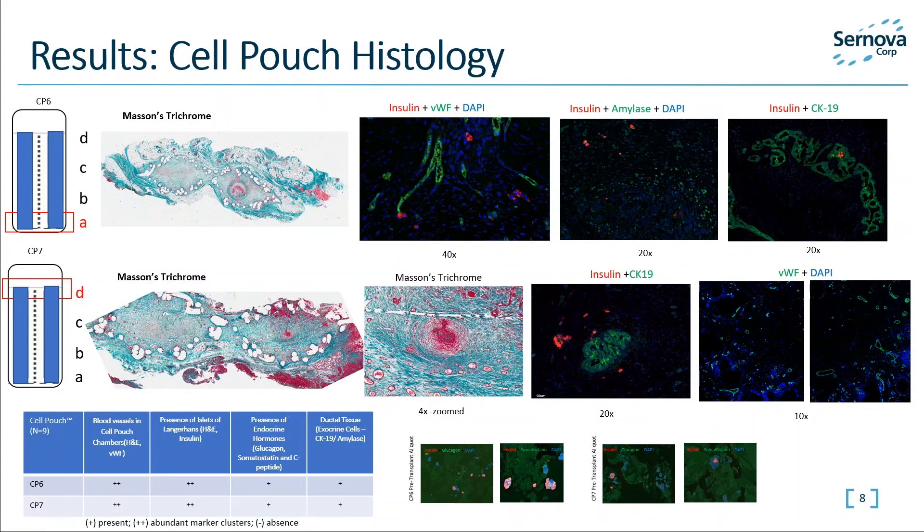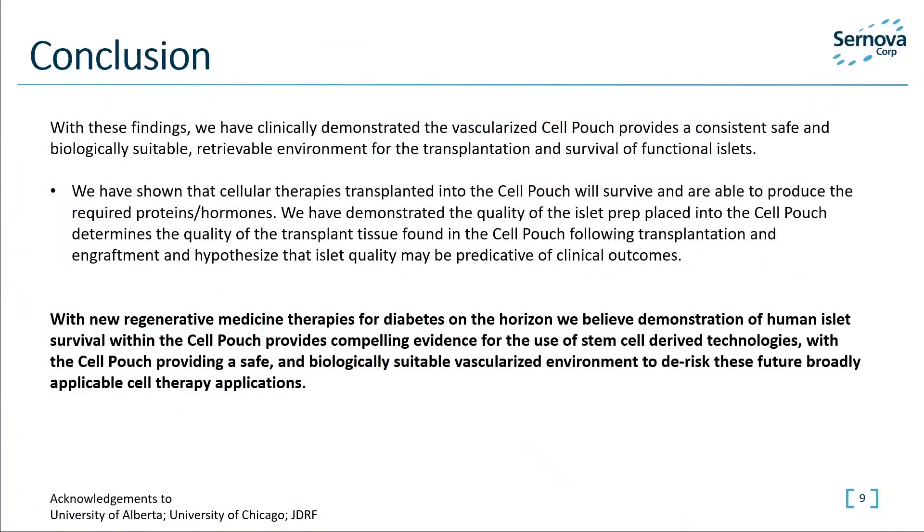What we have learned is that cellular therapies such as islets will survive in a Cell Pouch. Predictive clinical outcomes may be dependent on the quality as well as the purity of cells being transplanted. With these early findings, we have clinically demonstrated that the vascularized Cell Pouch provides a safe and biologically suitable retrievable environment for the transplantation and survival of functional islets.